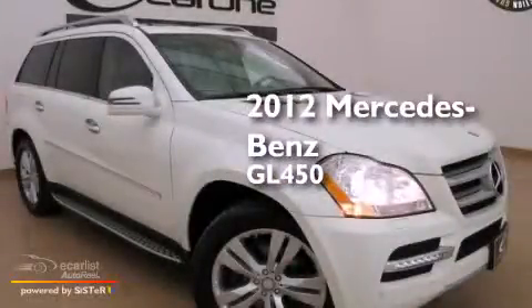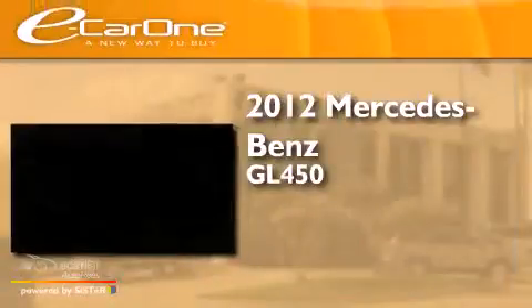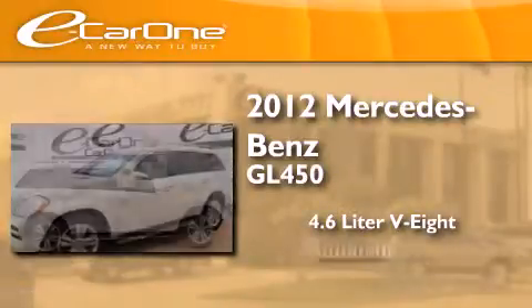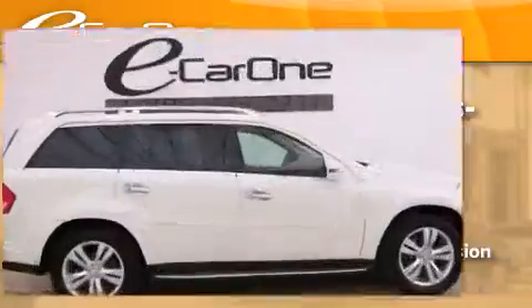This is a 2012 Mercedes-Benz GL450. It features a 4.6-liter, 8-cylinder engine, an automatic transmission, and all-wheel drive.